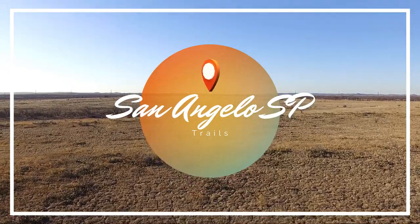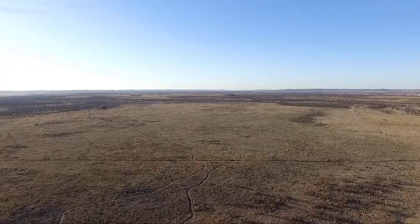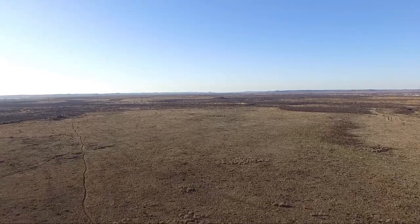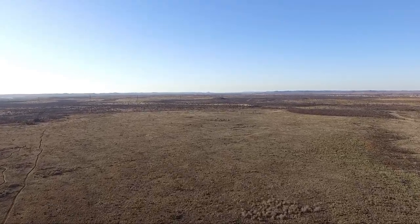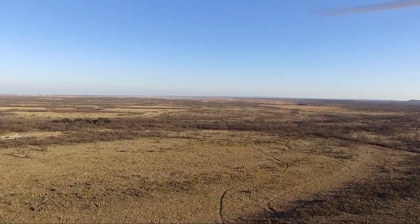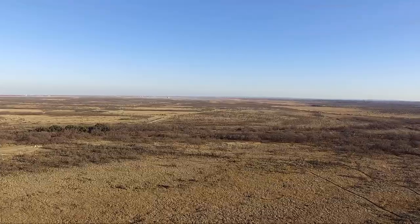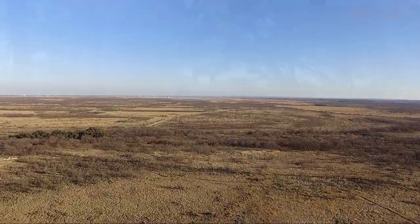San Angelo State Park has over 50 miles of multi-use trails — mountain biking and horseback riding are a must when visiting this park. This park has limited shading and it was difficult seeing the trail markers. If you're lucky, you might see an official Texas State Longhorn.